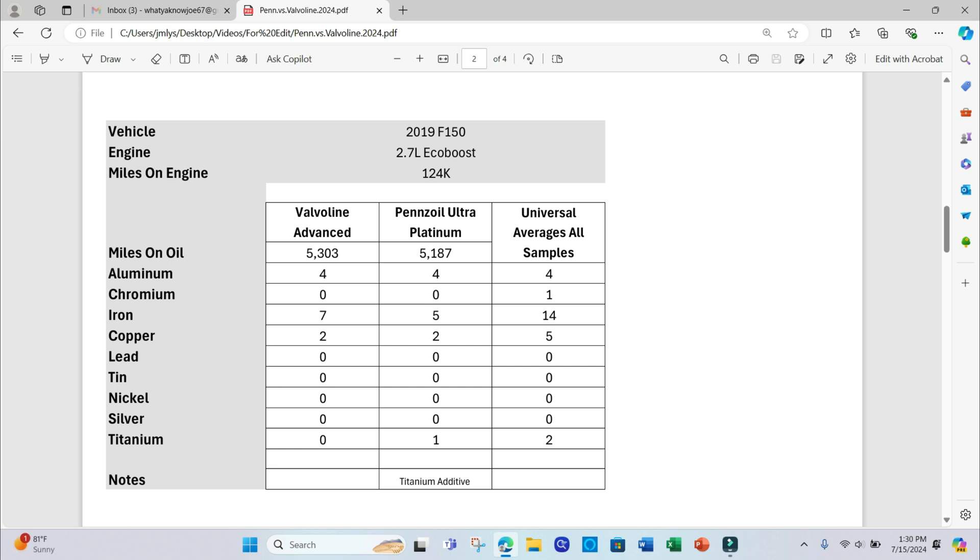Again, titanium shows up under the Pennzoil results. Be sure to stay to the end of this video because I have a third brand of motor oil tested in this vehicle as well.